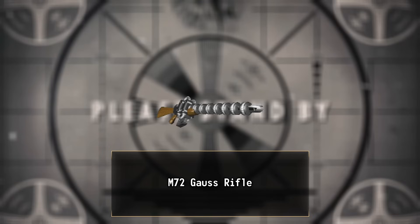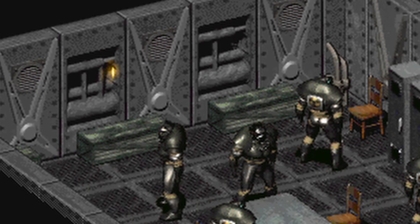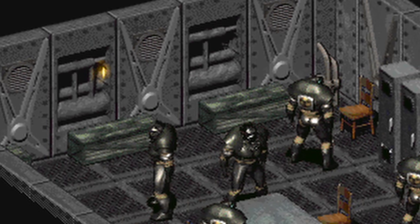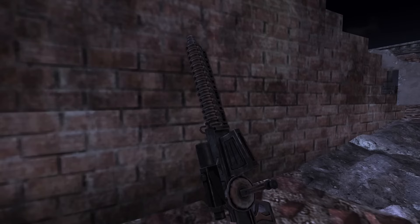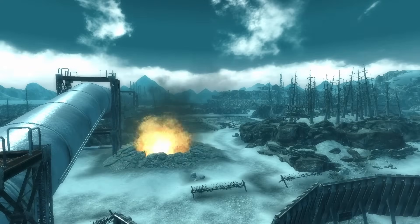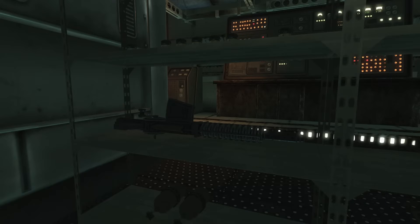The first Gauss weapons to appear in Fallout were the M72 Gauss rifle and the PPK-12 Gauss pistol in Fallout 2. Interestingly, these weren't classified as energy weapons but rather as small guns. They were high-damage, long-range guns that used 2mm EC rounds to punch through even the toughest enemies. Later Gauss weapons in the series would be inspired by their mechanics and design. In Fallout 3, the Gauss rifle was reintroduced in the Operation Anchorage DLC, keeping a similar rifle-style appearance to the M72 with the same high damage and precision expected of a Gauss gun.